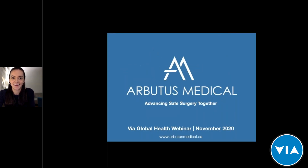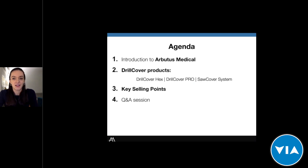Thank you, Brian, for the introduction. My name is Sophia Ebelt and I'm here from Arbutus Medical. Today I'll provide a brief introduction to Arbutus Medical, introduce and demo our products, and offer some key selling points and advice when speaking about our products. We will also have time at the end for a Q&A session for any questions that may come up.